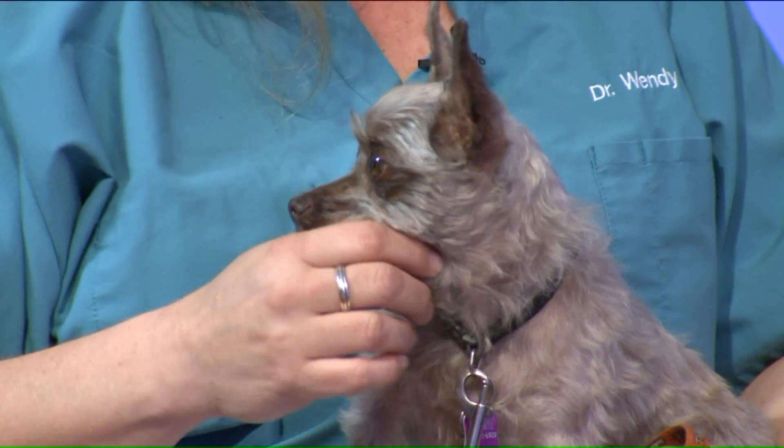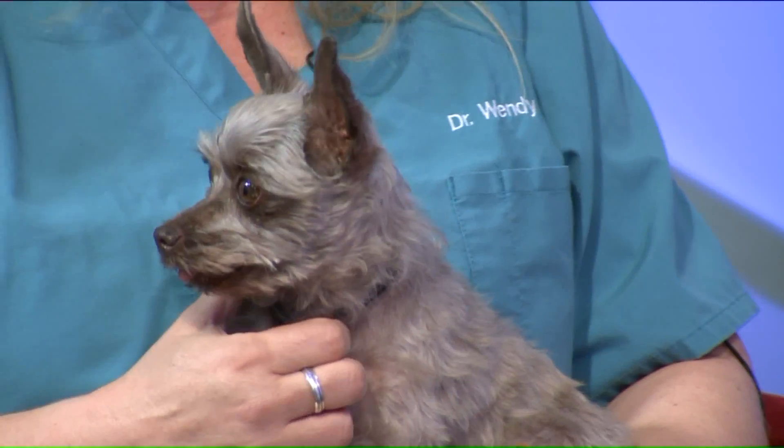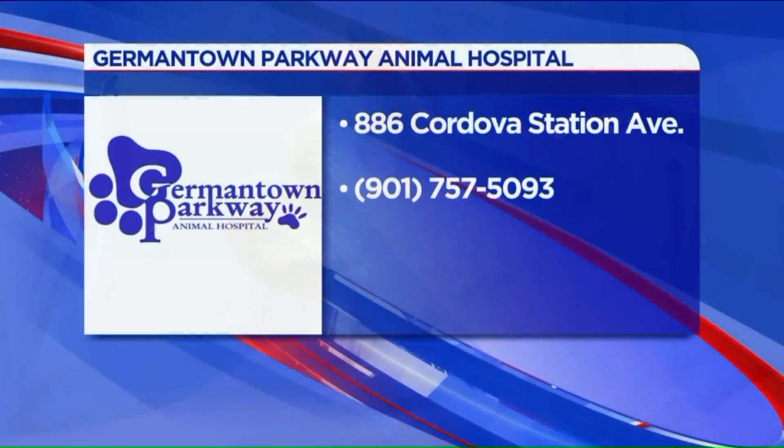There is a topical flea and tick control product available over-the-counter, like a drop on the back, but I don't love the over-the-counter products — they're not as safe or as effective, so it's best to get a product from your veterinarian. There is actually a collar on the market now that will protect against fleas and ticks for up to eight months, but that is by prescription and you have to get it from your veterinarian.